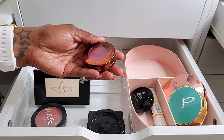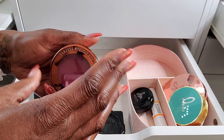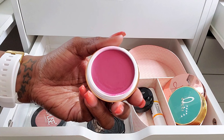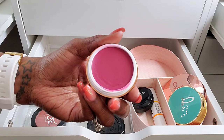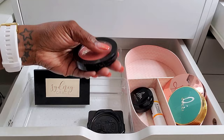The Danessa Myricks Beauty Yummy Skin Dancing Queen blush is gorgeous — so, so pretty. I love a good, powerful, pigmented cream blush and this is definitely that. Her stuff is extremely pigmented and this blush is no different. You do kind of have to be careful when using this. I like to go in and put a little bit on my damp beauty blender and tap it out on my skin before putting it on my cheek, because it is very, very pigmented.